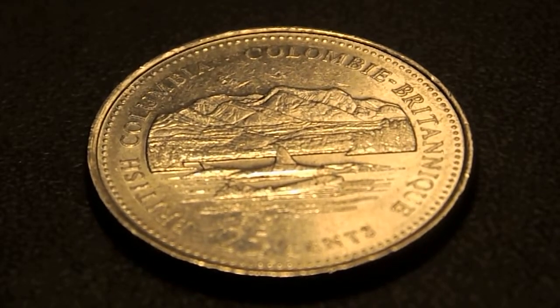It features a scenic view of the mountains, which is the Pacific Northwest climate. It has a few whales, which are in the waters of the ocean.